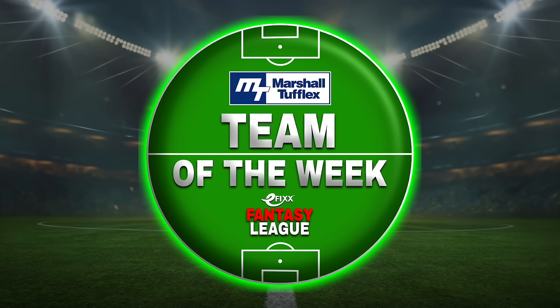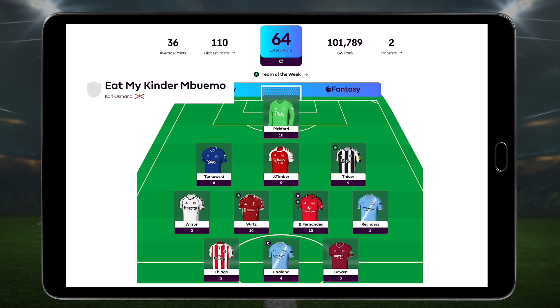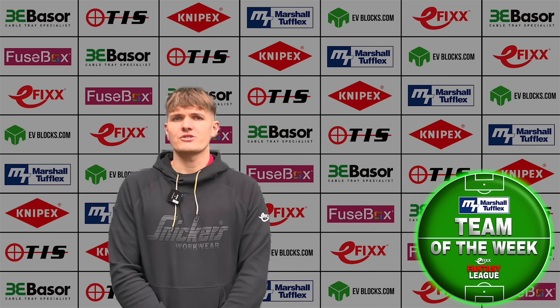We kick things off with the Martial Tufflex team of the week, which goes to Eat My Kinder Bueno — Kyle Osmond. Kyle put together a strong 64-point haul, nearly double the game week average, by leaning into some proper differential picks. Bruno Fernandes and Virts both delivered, and when you add in a full set of defensive clean sheets, it all stacks up nicely. Smart selections, good balance, and a well-earned push up the table.